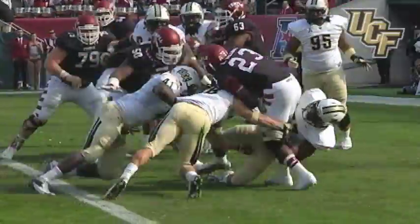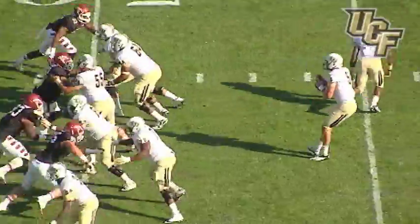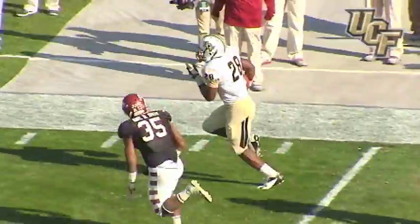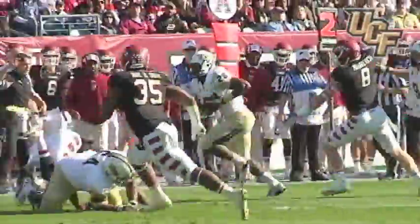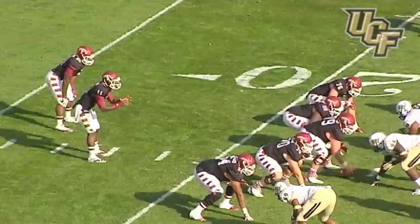The Knights get the tackle behind the goal line. A safety gives UCF a 2-0 lead. Shotgun, Blake back to throw — throws out, pass is caught by Stanback, stays on his feet. 45 to the 40, he's to the 30, he's to the 25, to the end zone — goes Williams Stanback, and a touchdown! A 50-yard pass and catch from Bortles to Williams Stanback, and UCF takes the lead 11-7.